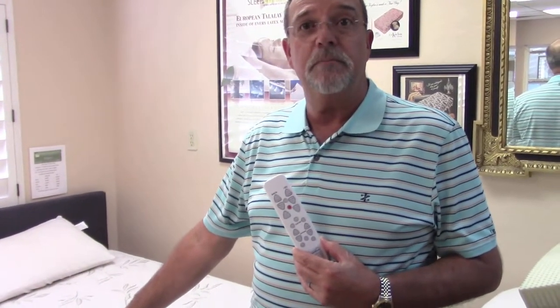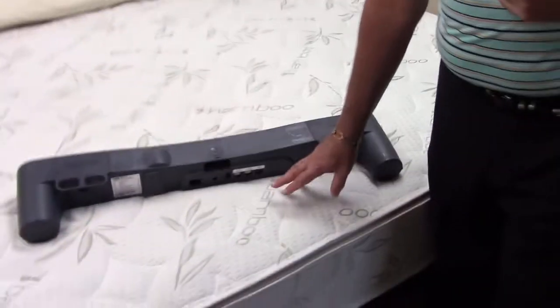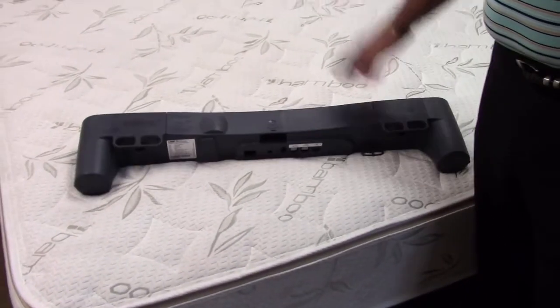It's very, very quiet. A lot of times people don't even realize the massage is left on a bed in a store — they'll go over, touch the bed, and say 'that bed is massaging' and they can't hear it. We're very fortunate to offer both a back and a leg massage in all of our models.